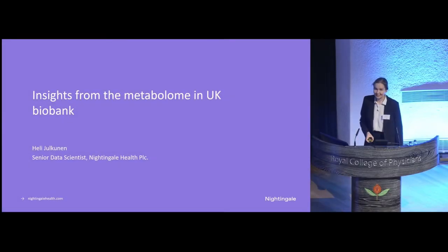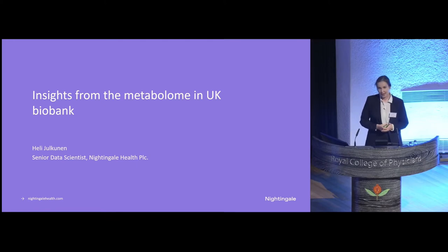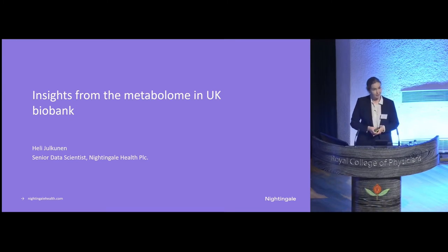Thank you for the kind introduction and invitation to speak here today. It's a pleasure to be here and I'm excited by the opportunity to share some new scientific insights from the metabolome in the UK Biobank. In my talk today, I will first tell you what these metabolic biomarkers are and how they can enrich the UK Biobank collection of data. I will then show some examples on how these biomarkers can be used to improve risk prediction for various types of diseases, and I will round off my talk by telling how we are translating these scientific findings into individual consumer products.